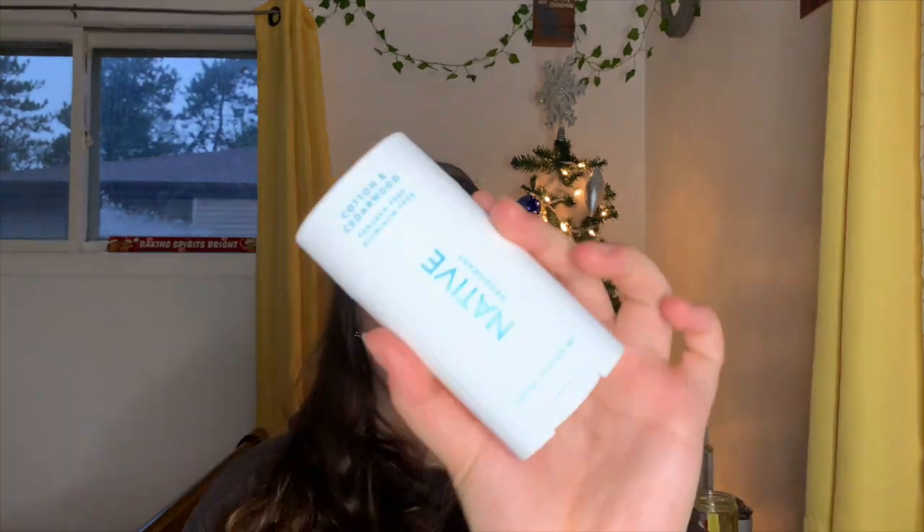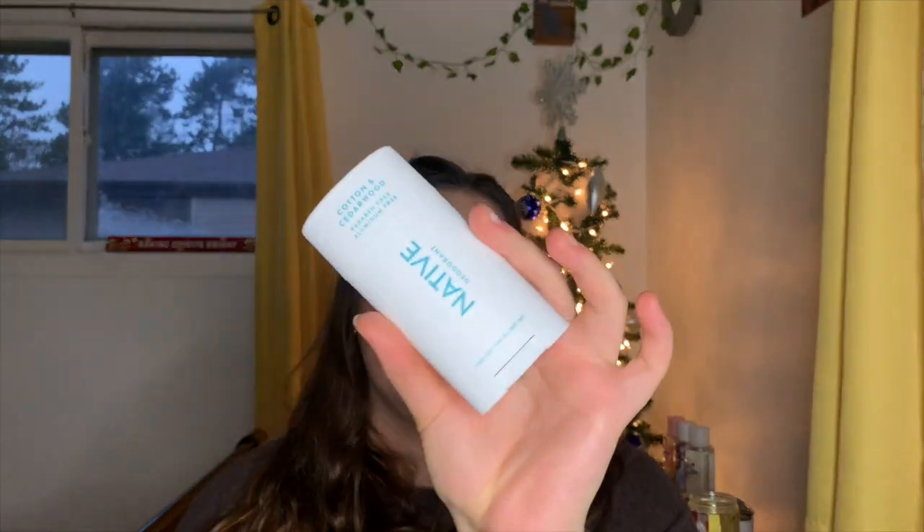Next I got a Native deodorant. I love the Native deodorants — I didn't start my natural, aluminum-free deodorant journey with them but I've been continuing with them and I really do like them. I picked up the Cotton and Cedarwood Native deodorant, which is paraben-free and aluminum-free — the regular kind, not sensitive. It has a slightly colonial, manly smell but it's very fresh and clean with a hint of woodsy softness. These are 2.65 ounces and they are $13 — I got this at Walmart.com.